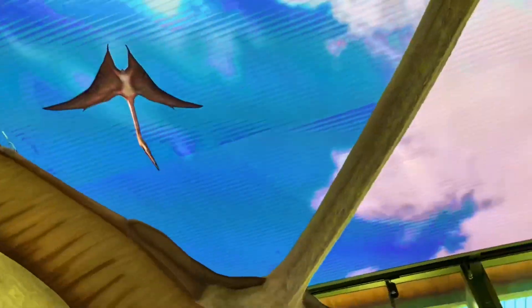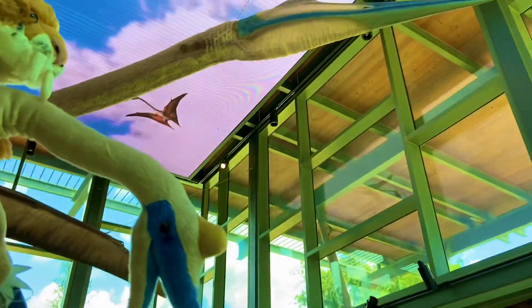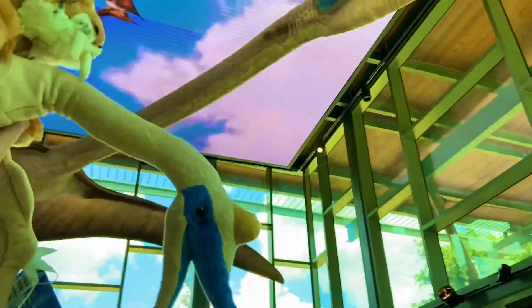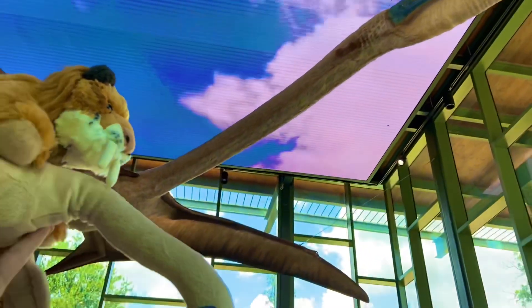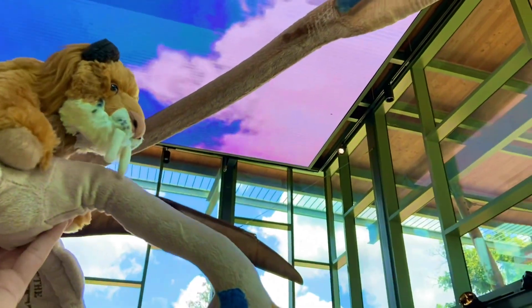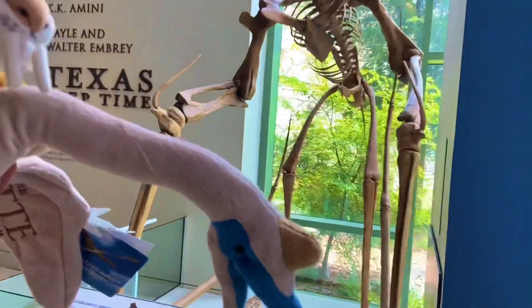There are more flying around up there. You see him, Quen? Giant Quetzalcoatlus flying right above us — absolutely incredible. Glad you like it, Quen, because it's only going to get a whole lot cooler. We want to show Quen here his own exhibits.